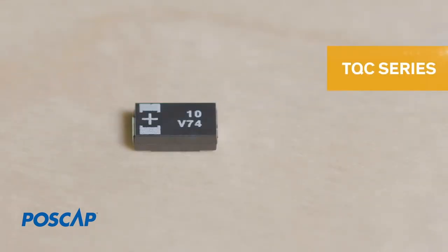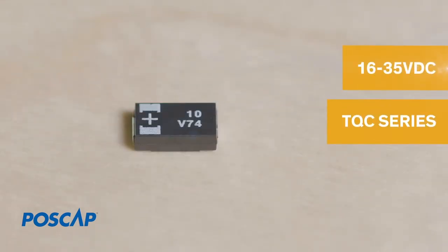If your design requires higher voltages, consider their TQC series, which ranges from 16 to 35 volts DC capability.